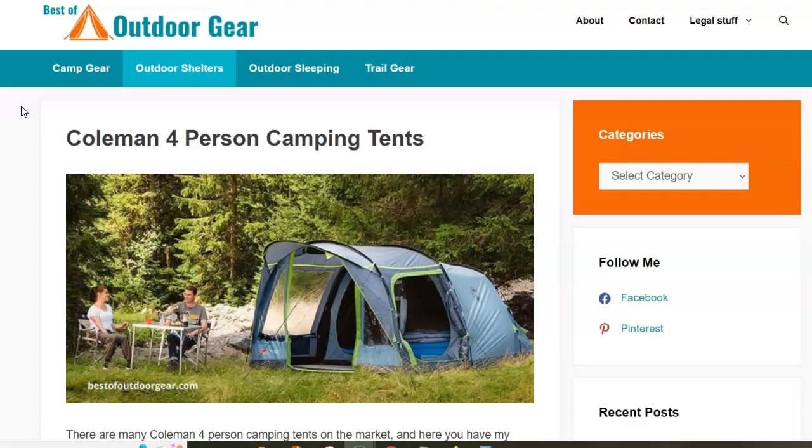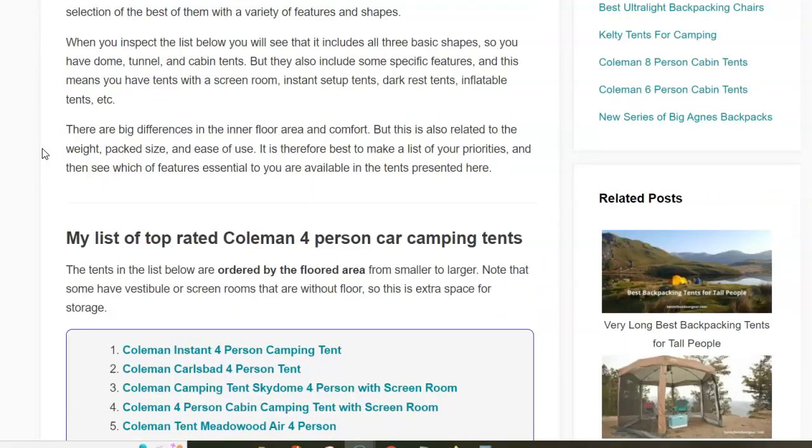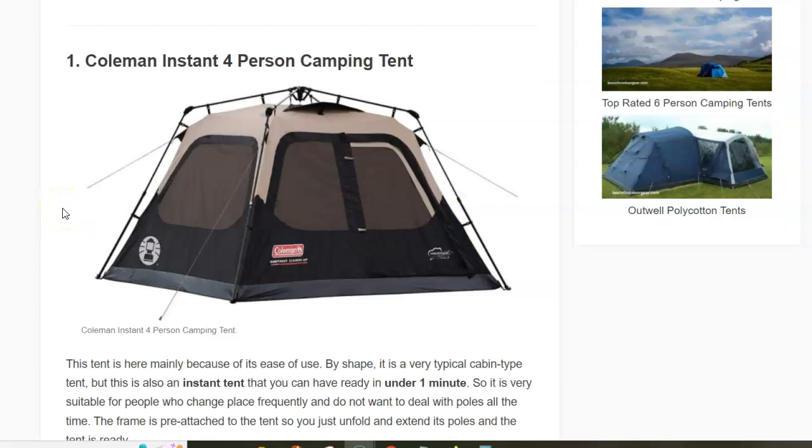So let's see what I have in the list. The tents are ordered by floor area from smaller to larger, and the differences are significant. The first in the list is one of the best known and most popular of all Coleman tents — this is called the Instant Four-Person Camping Tent.